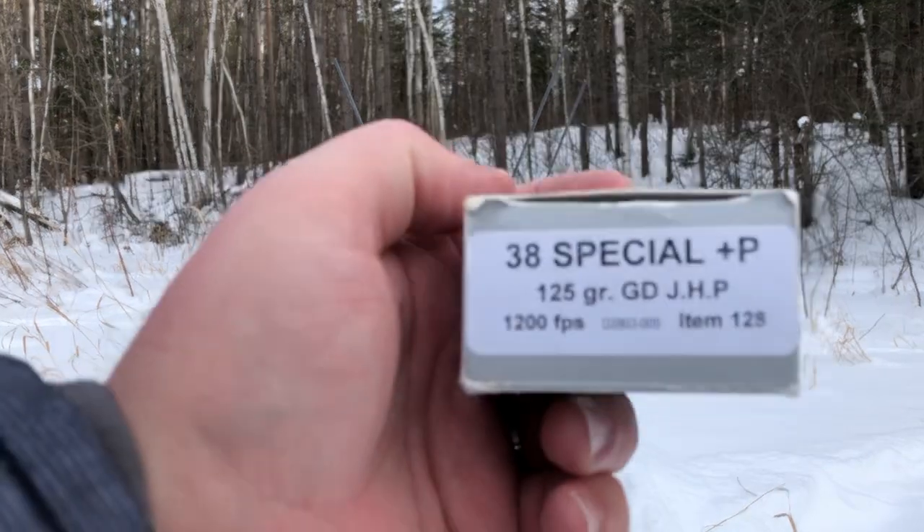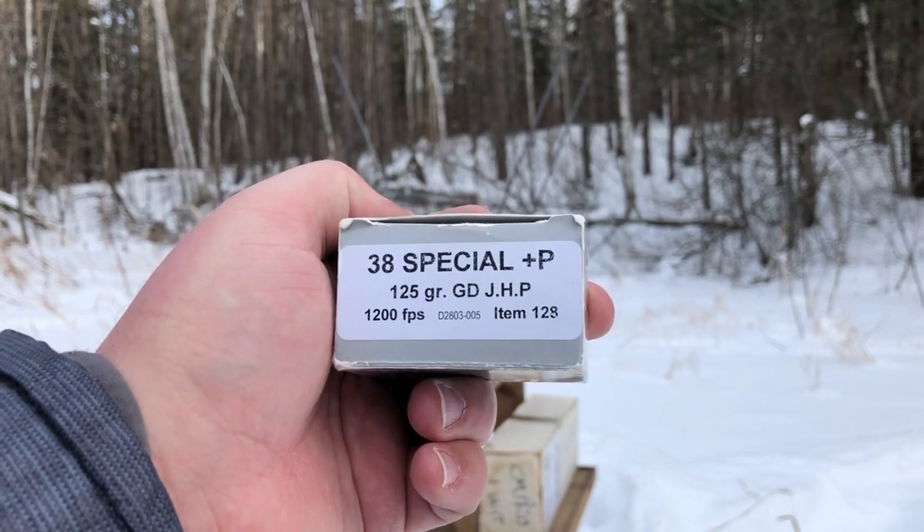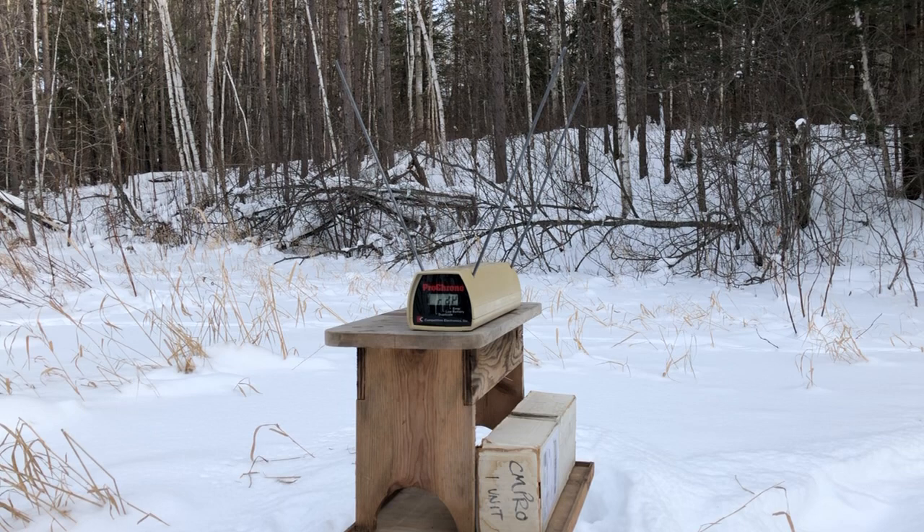Let me show you the old box. The velocity on the old box is listed at 1200 feet per second for the exact same item. The question is: did they increase the velocity, or did they increase the length of the test barrel?